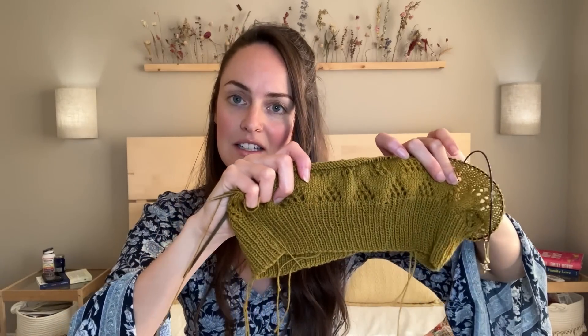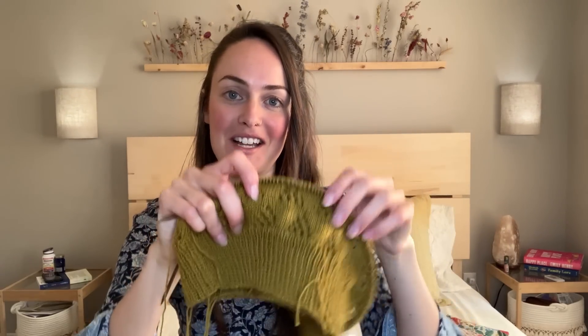I'm a bit nervous about the bottom-up raglan construction since that's not something I've done before, but it's always good to step out of your comfort zone — maybe I'll find it's not as scary as it seems. So far it's been a really enjoyable knit — such an easy, memorizable lace repeat but so impactful. I am nervous about the sleeves — if anyone's done a bottom-up raglan, let me know if you found it difficult or finicky.